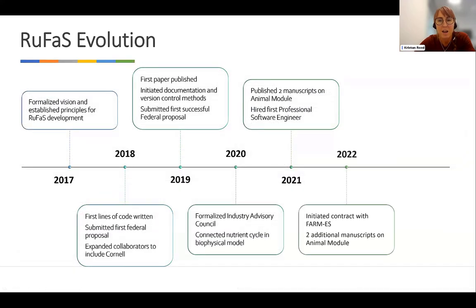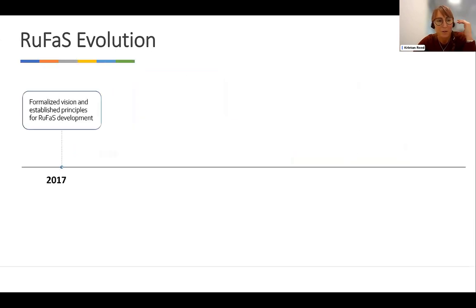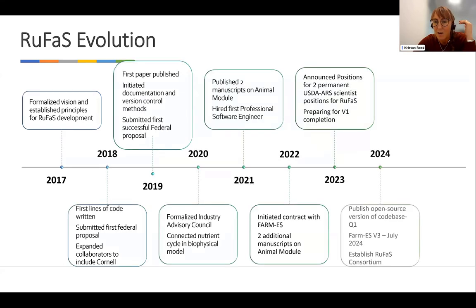Our timeline: we started this process back in 2017 and have made a lot of progress since then. Last year we initiated our commitment to be the engine behind the FarmES tool, which is a national footprinting tool. This year, two USDA ARS positions were announced and are in the process of being filled, providing stable commitment to the team. We're planning to release version one — our open source code base — in the first quarter of next year, and FarmES will be released in July of 2024.